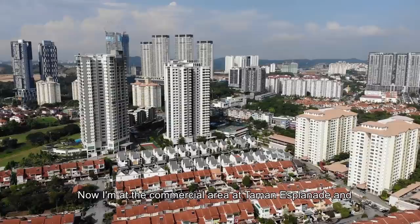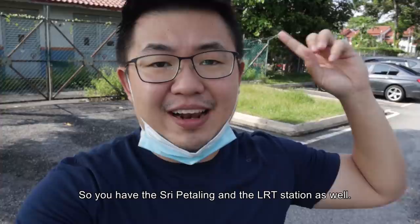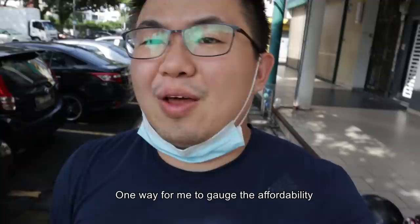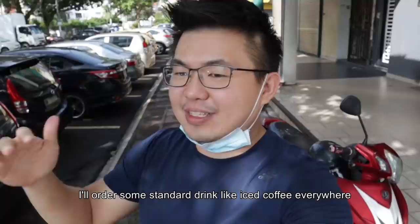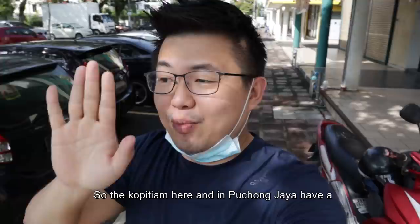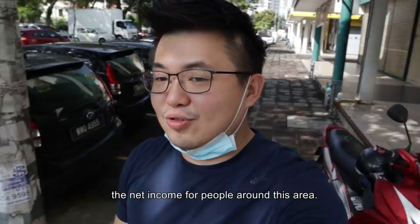Now I'm at the commercial areas at Taman Esplanade and a lot of people have never seen this part of Bukit Jalil before. Taman Esplanade is a place in between IMU and Jalil Ling, the main street of Bukit Jalil. You have the LRT station as well, and the landed properties here are quite atas. One way for me to gauge the affordability here is by going to the food stall and ordering a standard drink like Kopi Peng. The Kopi Peng here is like 40 cents more expensive than those in Puchong Jaya — this is just 10 minutes away. So the Kopi Tiam here already has a difference in the price index of their beverages, which kind of indicates the net income for people around this area.